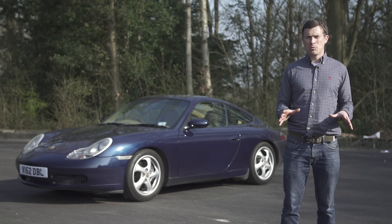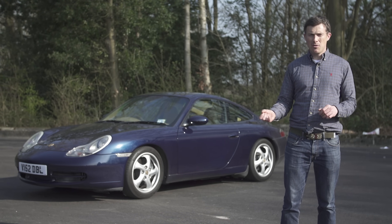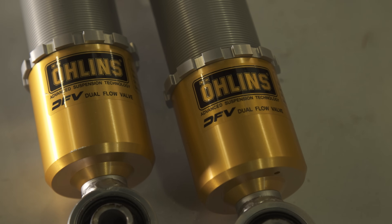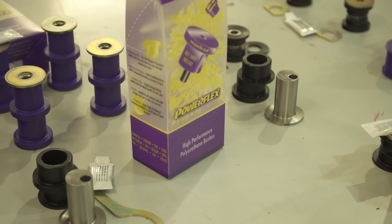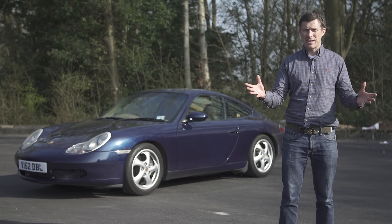I've done an absolute load of suspension mods on my Porsche 996 — new coilovers fitted, new anti-roll bars fitted, and all the bushes replaced with polybush. Has it been worth it? Let's find out.